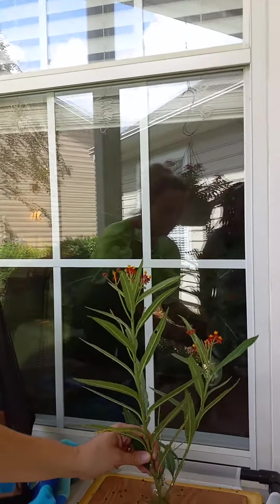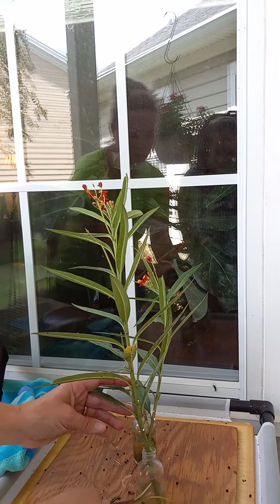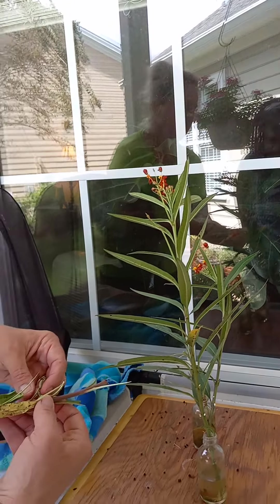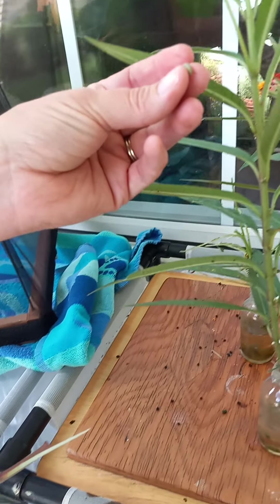So this is milkweed, and it is the host plant for monarchs. They go an egg for 10 days, a caterpillar for 10 days, and then a chrysalis for 10 days. How sweet is that?